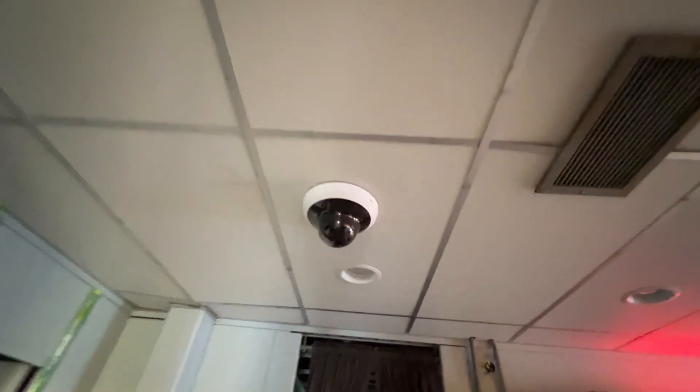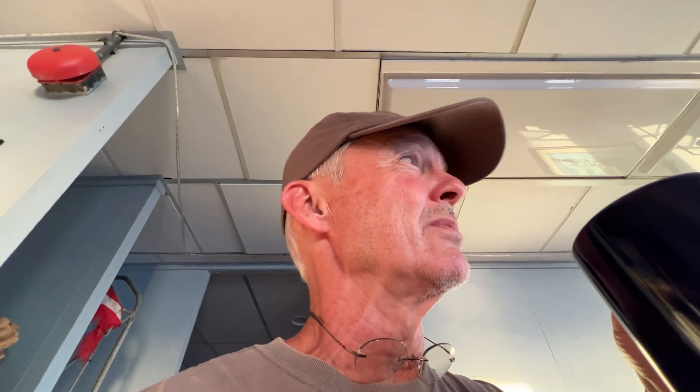We've got cameras up here - cameras in the kitchen. These are special cameras that, when we get it all set up, allow you guys to watch what we're doing and working while we're fixing our meals, walking down the hallways, and basically just to be part of what's going on with the restoration and repair out here.